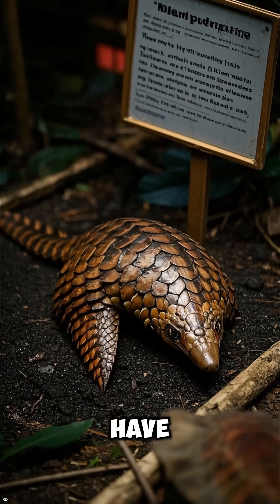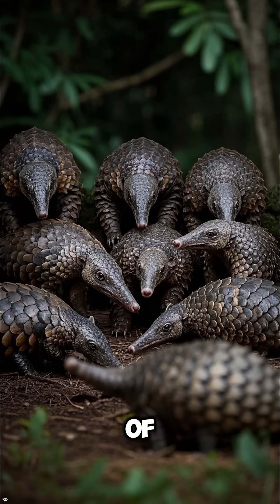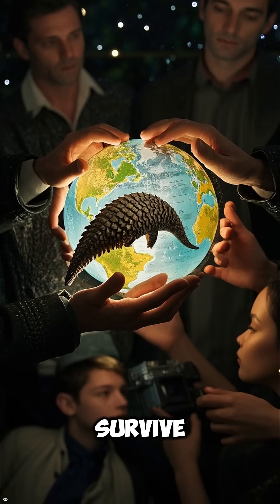Their scales are wrongly believed to have healing powers and they're hunted at alarming rates. Because of this, all eight species of pangolin are now at risk of extinction. The more people who know about pangolins, the better chance they have to survive.